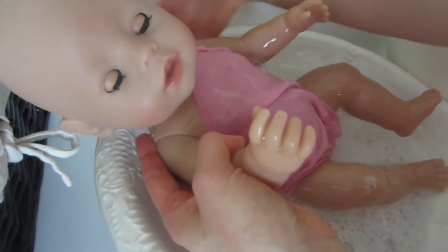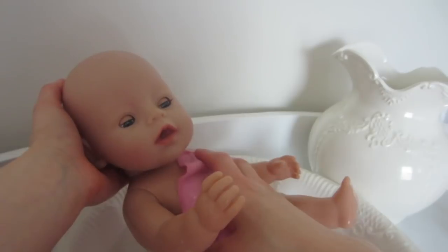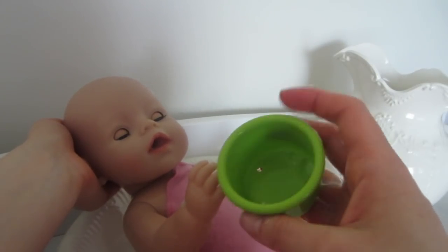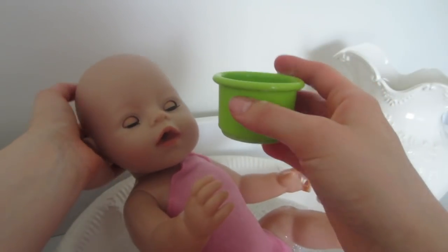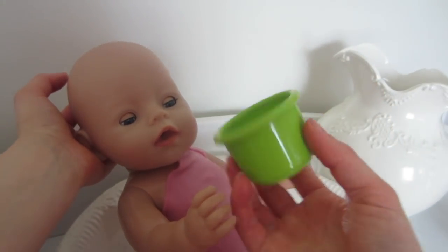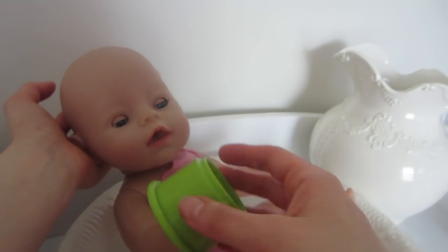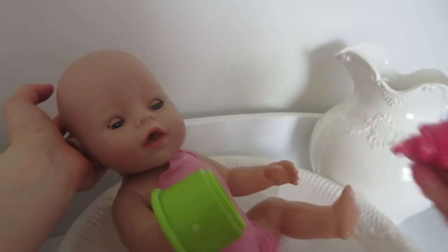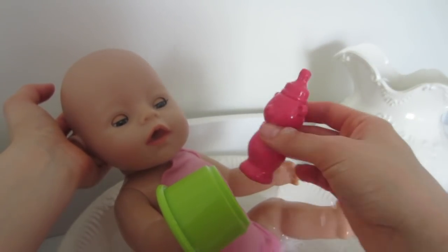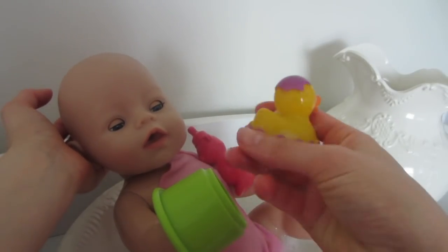I'll try sitting her up and see if that wakes her up a little bit. There we go, she's awake a little bit more. And even though she can't play with the toys, I did bring some little things in for her to look at. Colors are so stimulating for babies at this age. I also brought this little guy in, and I thought in a minute I'd bring some of her sisters in to play with her.